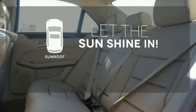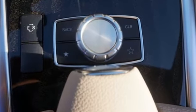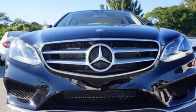Let the sunshine and fresh air in with the sunroof. Become a part of the timeless tradition of Mercedes-Benz craftsmanship. Take this E-Class for a test drive.